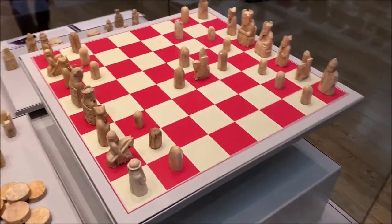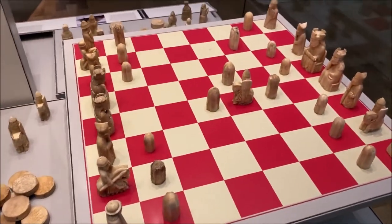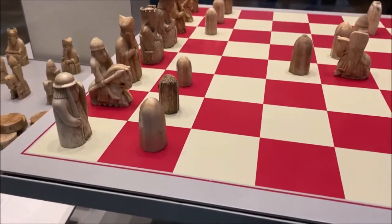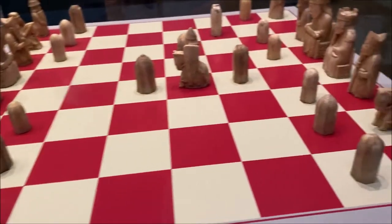Here they are — the Lewis chessmen. The most famous chess set in the whole world, carved from walrus ivory. Some of these are really beautiful pieces.